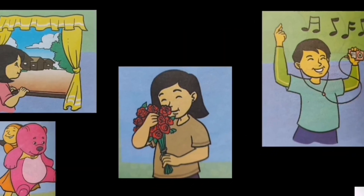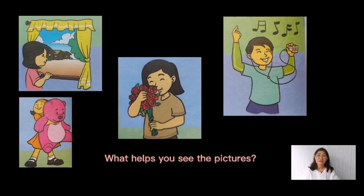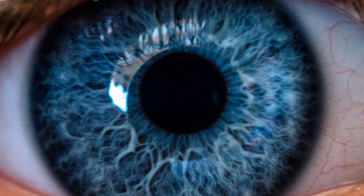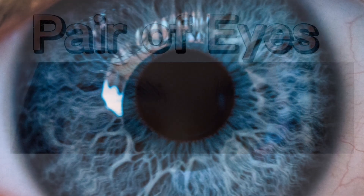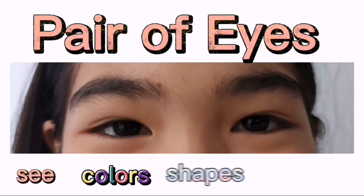Look at the pictures. What do you see? What helps you see the pictures? The organ for seeing is the eye. You have a pair of eyes that allow you to see colors, shapes, and sizes of objects.